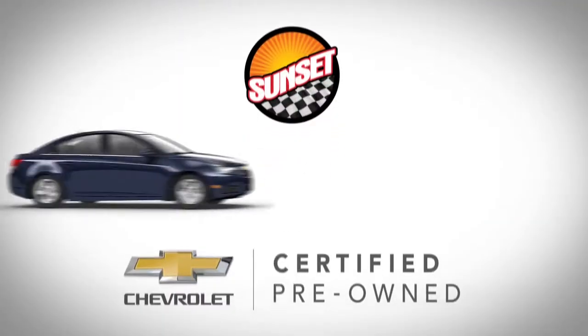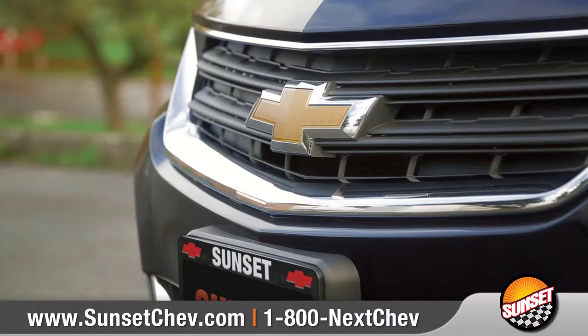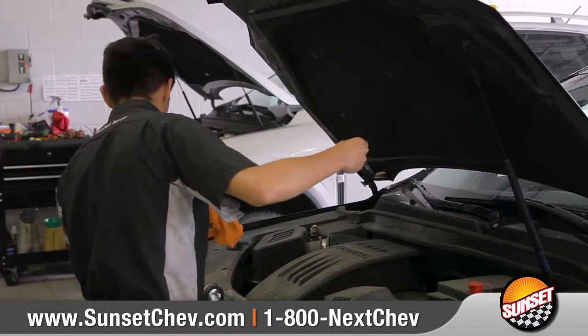Chevrolet certified pre-owned vehicles stand apart from ordinary used cars, because each one is backed by one of the most comprehensive used car benefits packages in the industry.